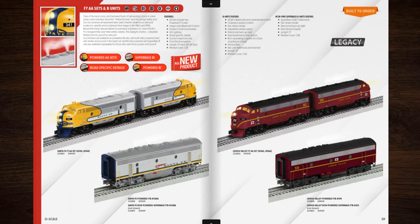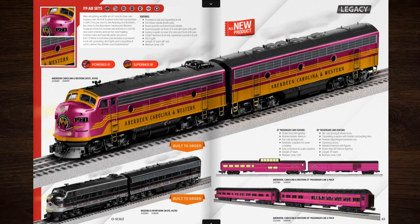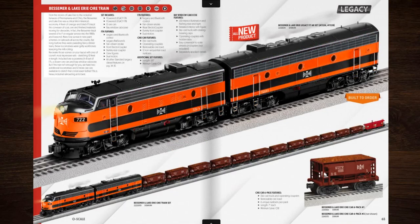Next up we've got the F-7 AA sets. This time they're doing the Santa Fe in yellow — yellow and silver, can you believe it? I actually love the Union Pacific one. Now, if you want to find a cheaper way to use the Super Bass B unit, there are some F-9 A-B sets, but none of them are in a popular road name.